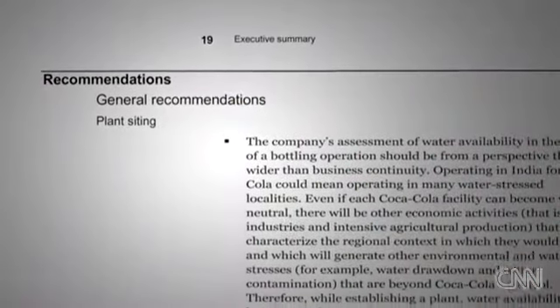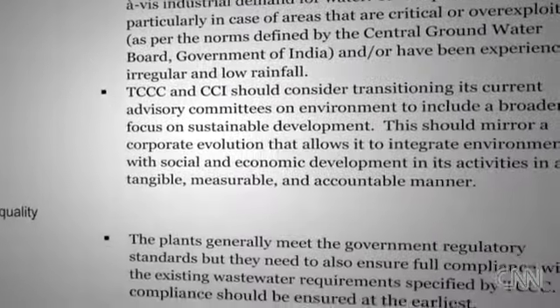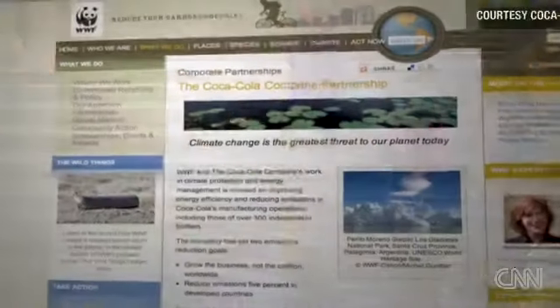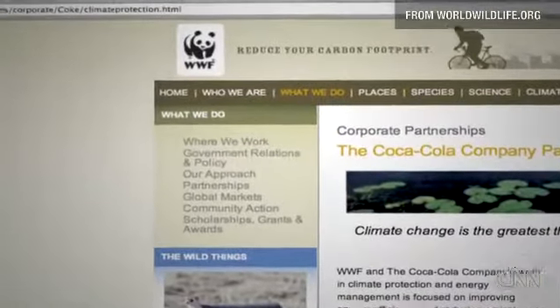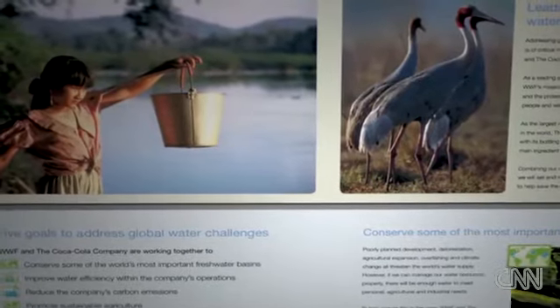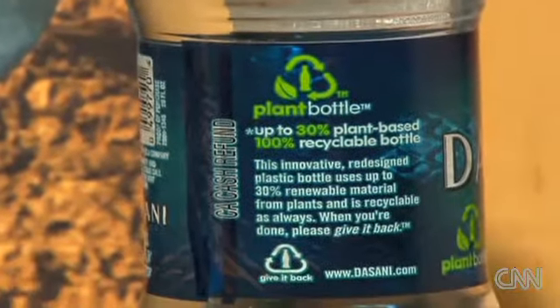Coca-Cola notes that the report is an important learning experience and insists it has been diligently implementing the report's recommendations, including improved engagement with communities where it operates. A prominent environmental group appears to have no reservations — the World Wildlife Fund has joined forces with the soft drink giant, and together they say their goal is to protect watersheds, increase energy efficiency, and limit emissions at Coke facilities.